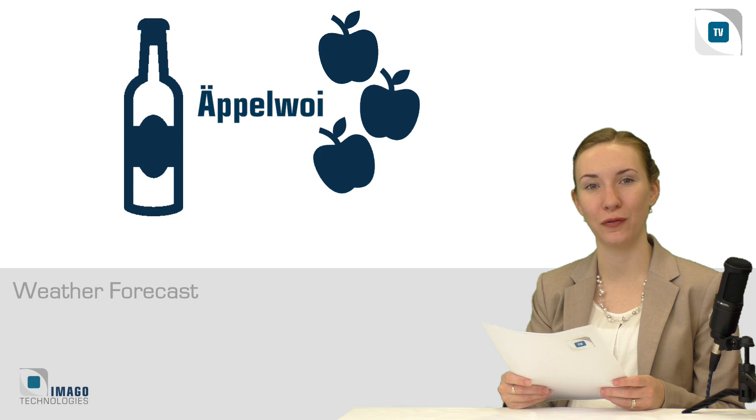For your new machine design, you are cordially invited — whether to a workshop, a creative meeting, or a good sip of our Eppelvoi. That was Imago News. Have a nice day, and see you again next time.